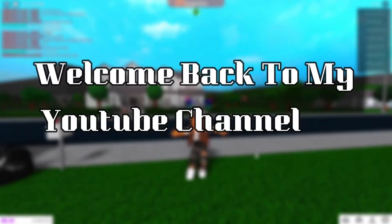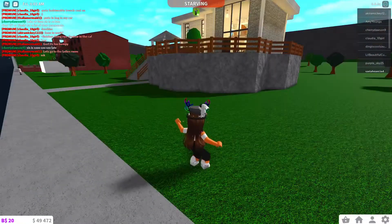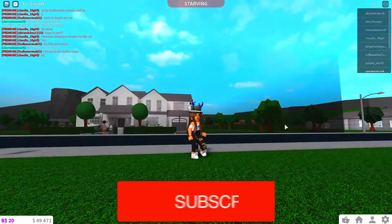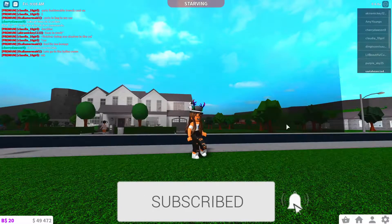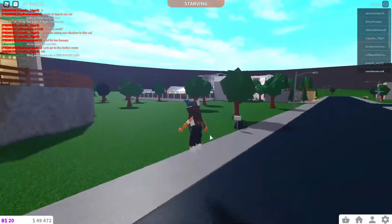Hi guys, welcome back to my YouTube channel. Today we are going to be doing a house tour. Before we get started, make sure you like and subscribe and turn on that notification bell for more videos like Bloxburg and other stuff that I might do on Bloxburg.